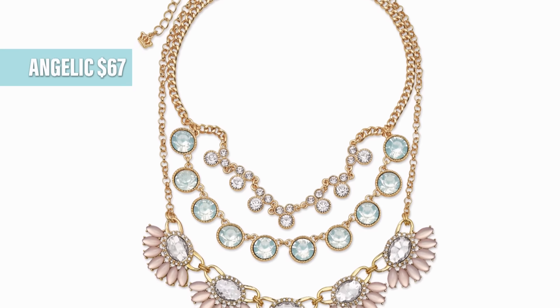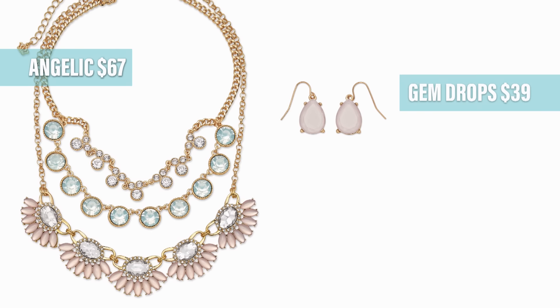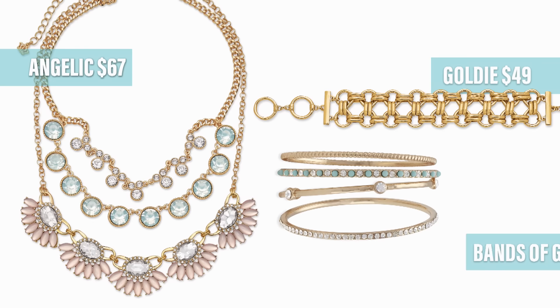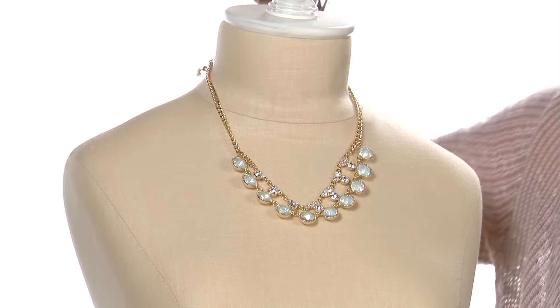Who's ready for a little more pizzazz? These next few pieces add sparkle and sizzle to any outfit. Let's look at a true statement piece, Angelic. No need to add a thing — she's perfect just the way she is. She has three tiers of crystals and a slight touch of blush color on a gold chain. The new gem drop earrings and Blush, the gold adore ring, and the goldie bracelet are the perfect companions.